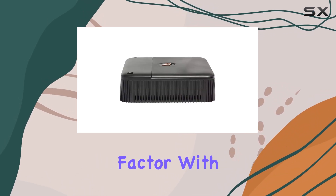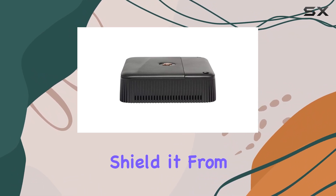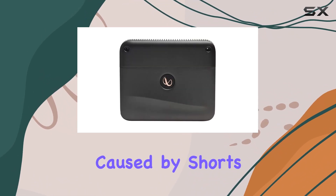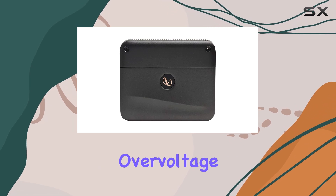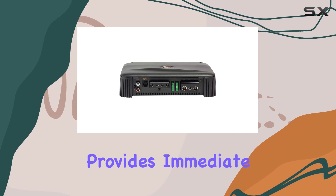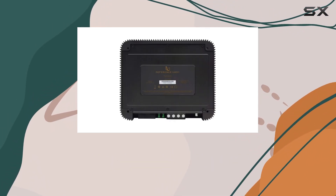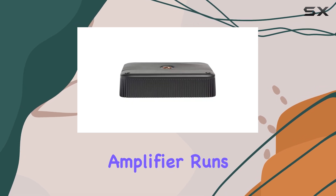Protection is also a key factor with this amplifier. It comes with built-in circuitry designed to shield it from potential damage caused by shorts, high temperature, over-voltage, and under-voltage conditions. An LED indicator provides immediate feedback if any of these issues arise, helping to prevent damage before it happens and ensuring your amplifier runs smoothly.